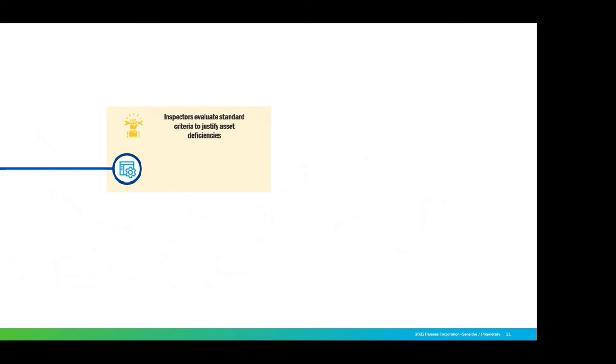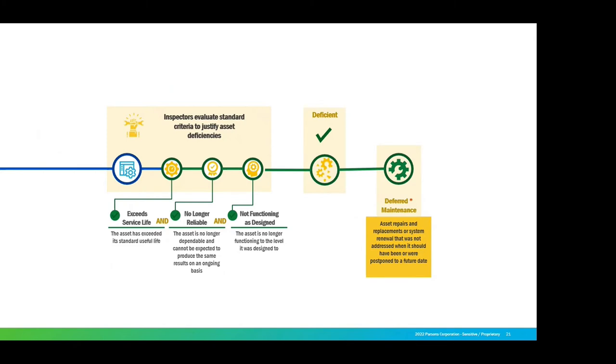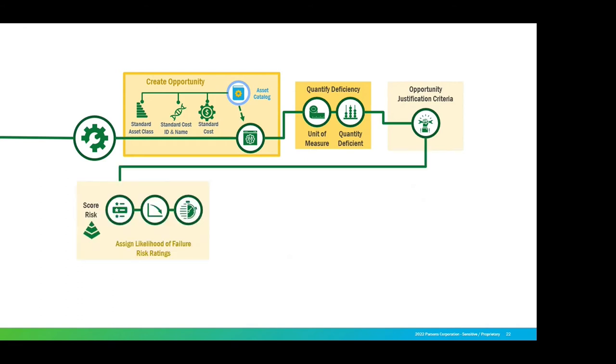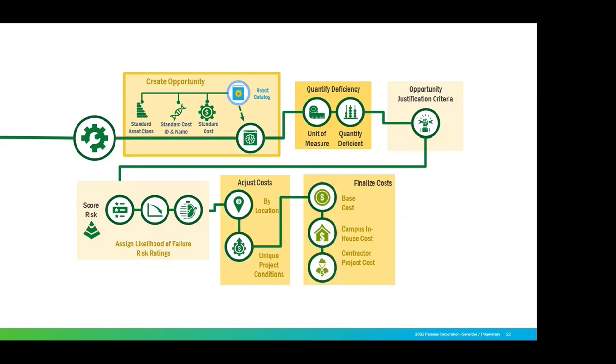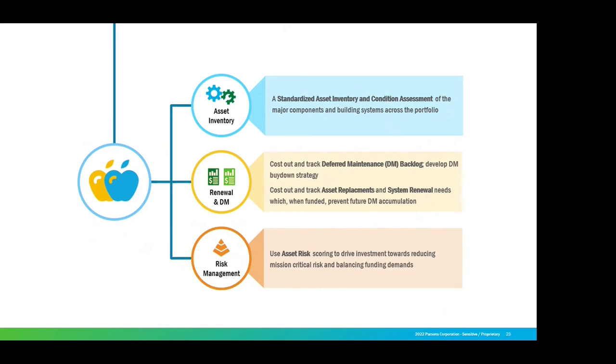Inspectors: evaluate the standards — exceeds life, no longer reliable, not functioning in design. You pick and choose your own criteria to make it deficient. You create your deferred maintenance issues and create an opportunity. There's your asset catalog and your standard class — see how it feeds back. Create the deficiency, unit of measure, quantity deficient, and justify the criteria. The likelihood of failure — look at your maintenance logs, cost by location, unique conditions like salt air. Base costs, in-house or contractor costs — you have to address that. Total risk scores give you your color-coordinated pictures for apples-to-apples asset inventory, your renewal, deferred maintenance, and risk management. Data-driven decisions. Remember the seat at the table.